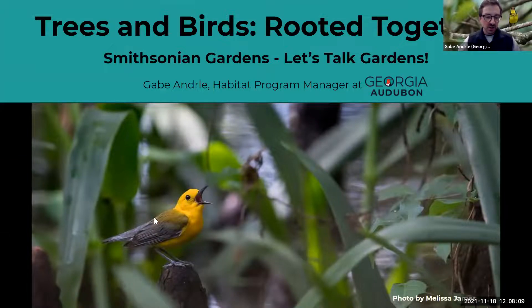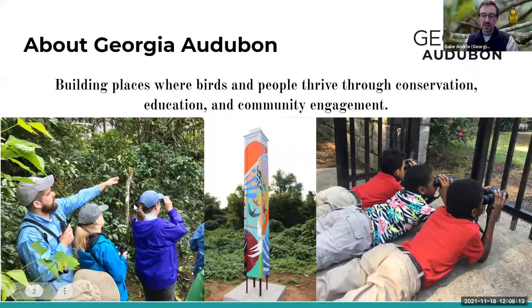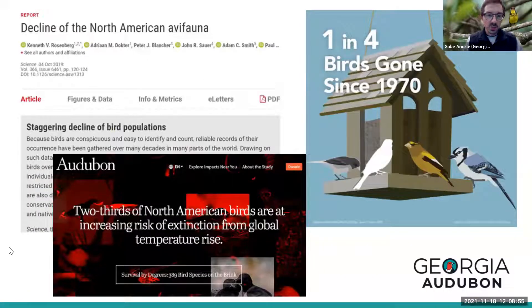Georgia Audubon is based out of Georgia and focuses on building places where birds and people thrive through conservation, education, and community engagement. We lead field trips all over the state. I'm part of the conservation department focused on habitat restoration. Now I want to jump right to why birds matter in our gardens — unfortunately, birds are declining at pretty alarming rates.